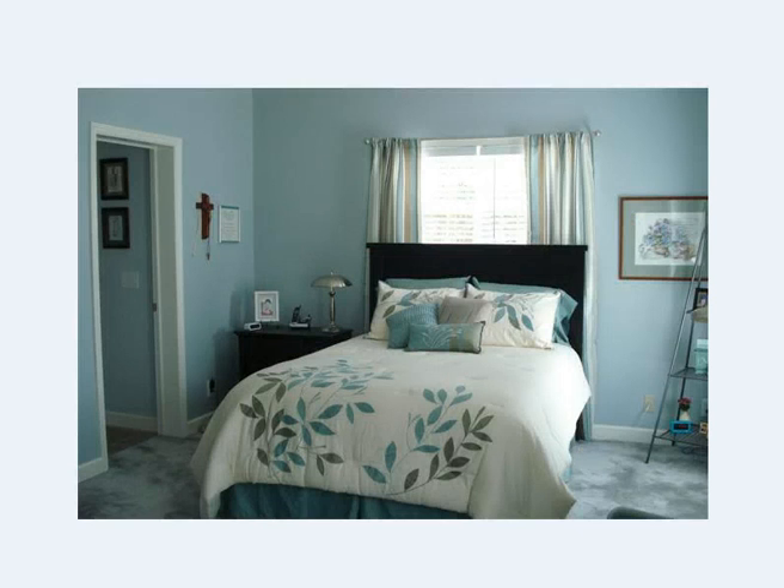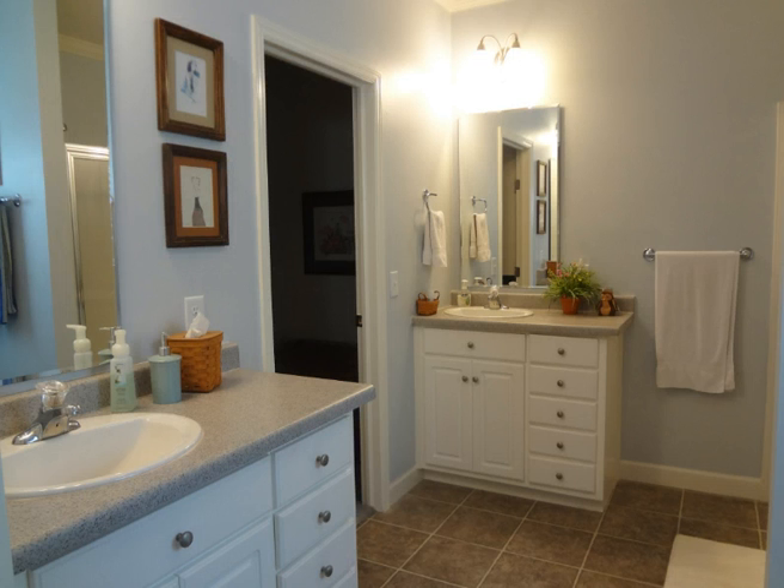The homeowner has very nice, very soothing colors here. This is the master bedroom. Off to the left is the adjoining full bathroom. It has double vanities. To the right is a stand-up shower, and to the left is a walk-in closet.